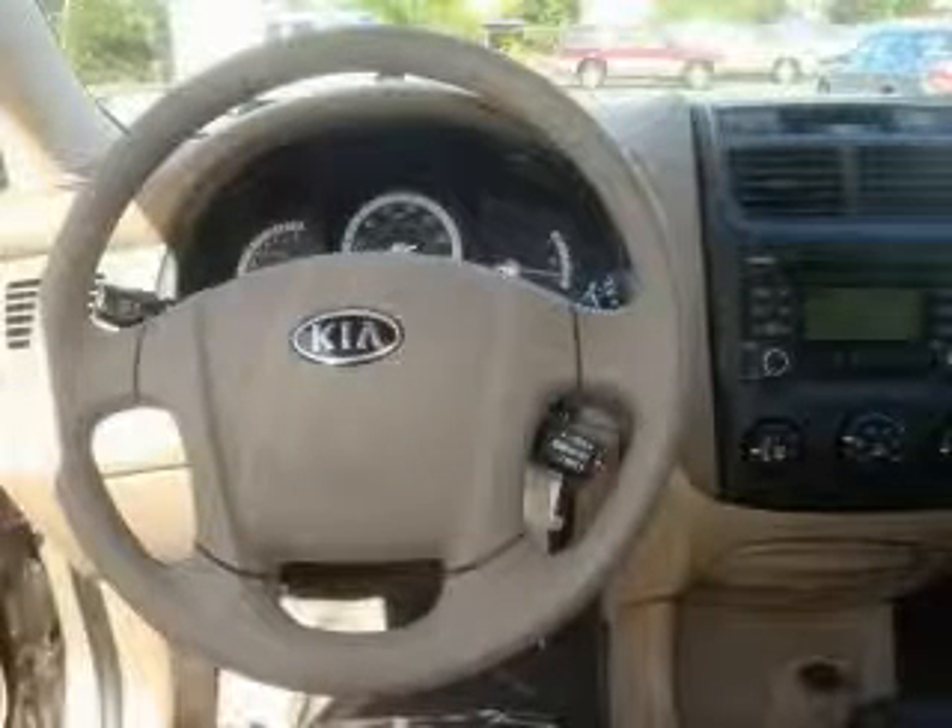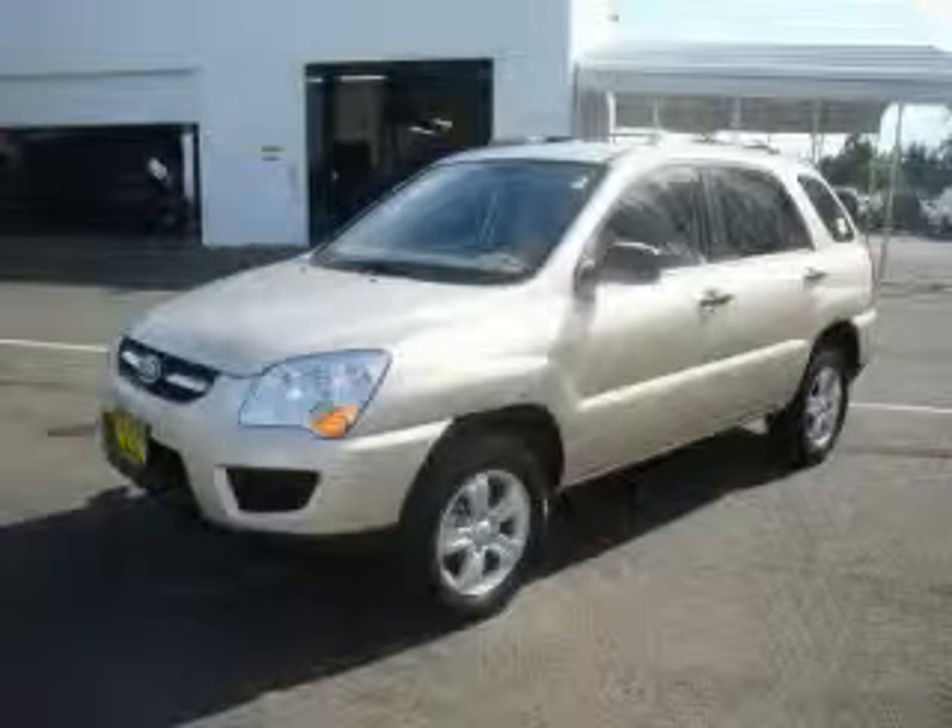This vehicle has rear wheel drive. The steady four cylinder engine connected to a smooth shifting automatic transmission is comfortable and smooth whether cruising on the highway or stop and go in the city. Stop by today and test drive this crossover for yourself.